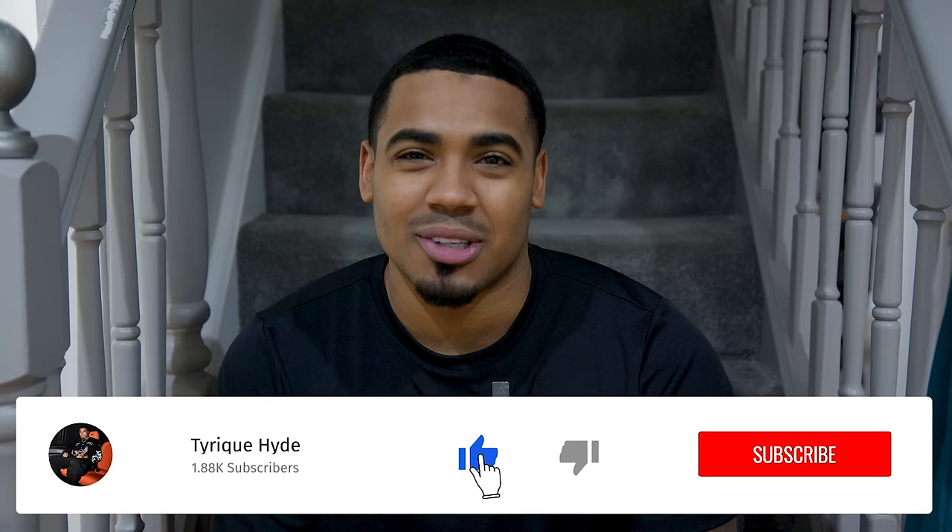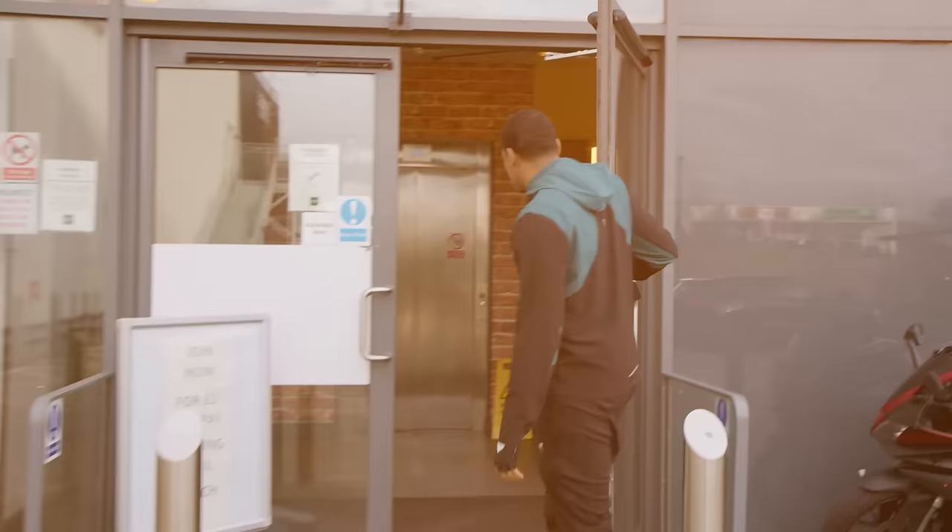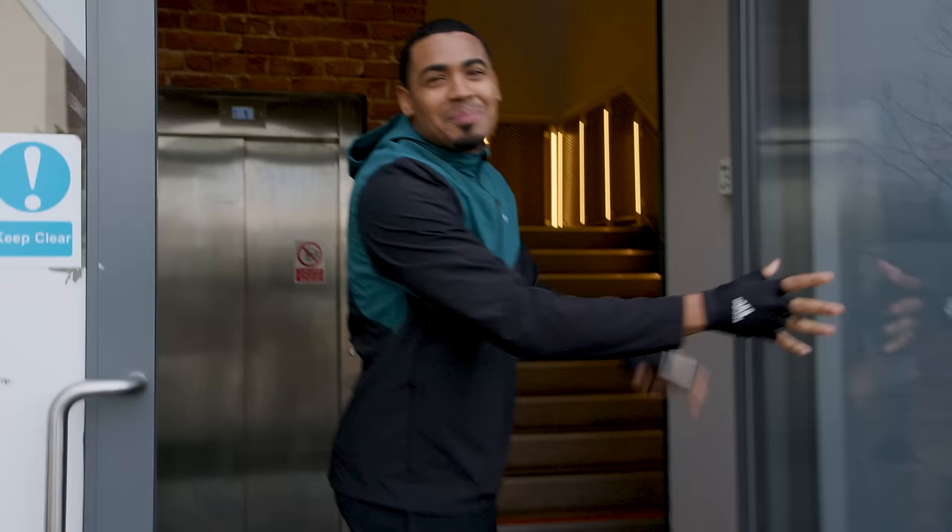It's your boy Tyreek, welcome to my YouTube channel. For my first video I thought I'd give you guys a bit more insight into me. I'm going to do a Q&A with a little twist - a normal day in the life on a day where I'm not working, not busy, just my day-to-day activities. I'm going to bring you lot with me to all the locations and answer your questions throughout the day.